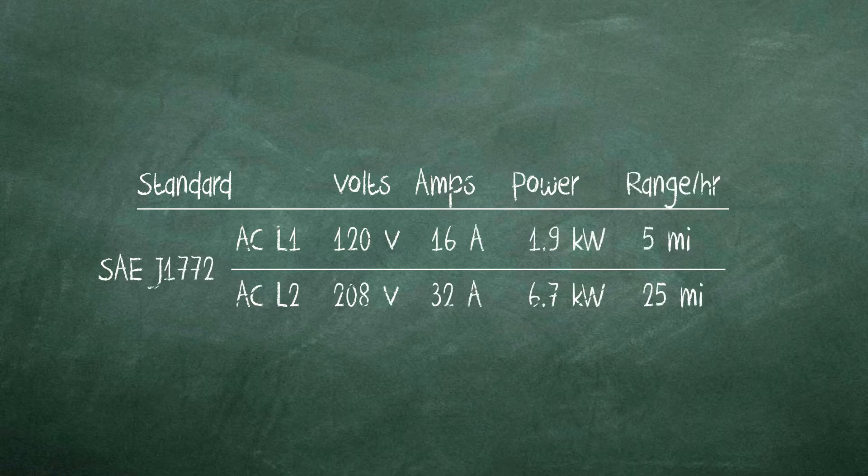For a typical EV sedan, a 6.7 kilowatt Level 2 EVSE provides about 25 miles of range per hour of charge. Alternately, the lower power from AC Level 1 charges the vehicle at a rate of a little over 5 miles of range per hour.